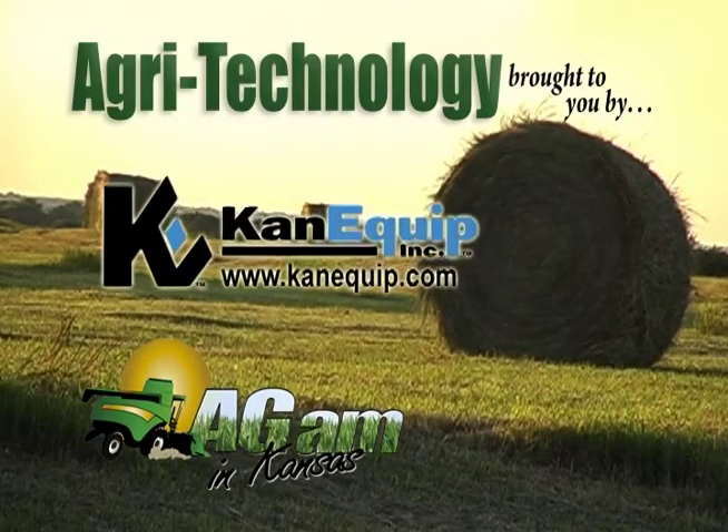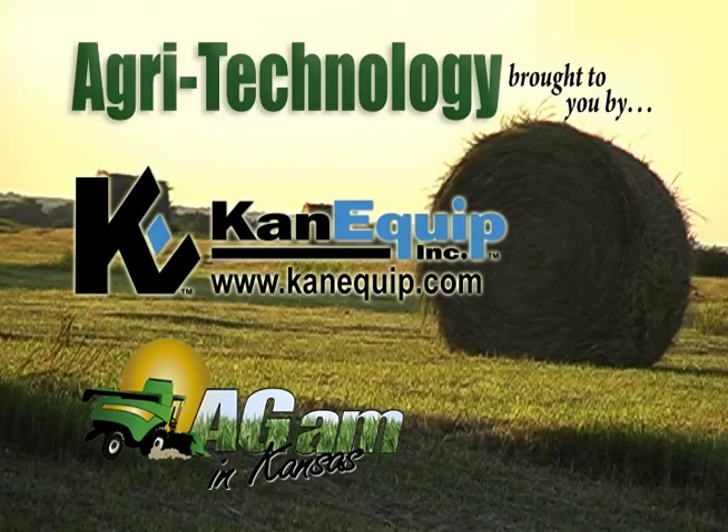Agri-Technology, brought to you by CanEquip. Visit us online at CanEquip.com.